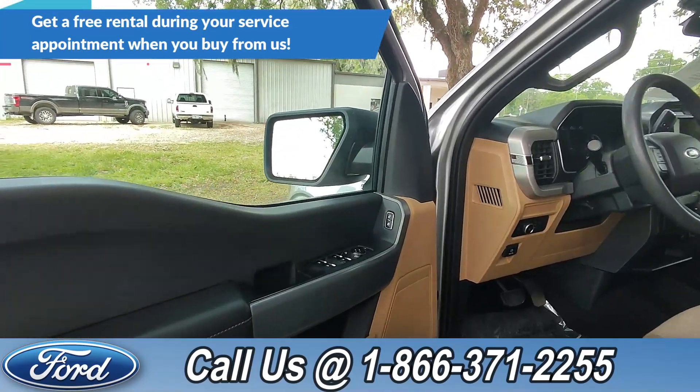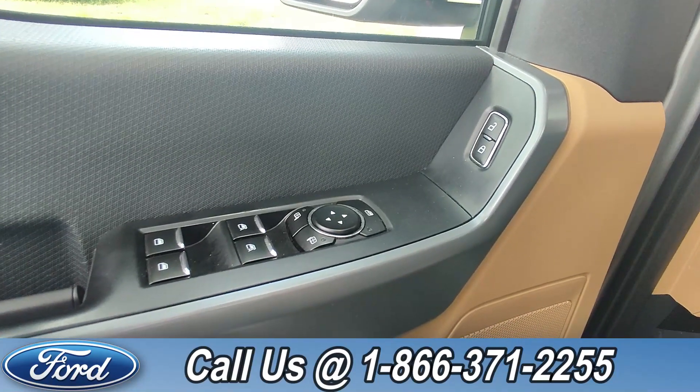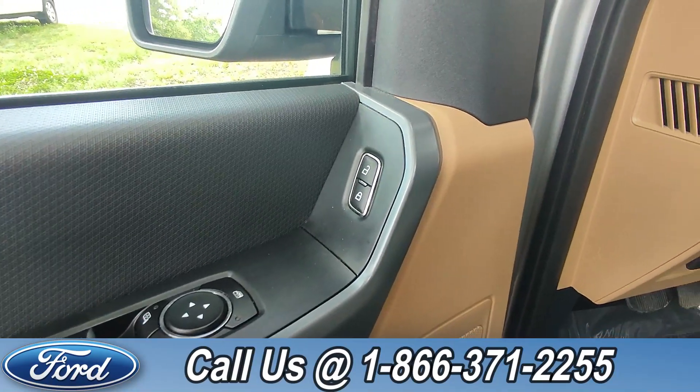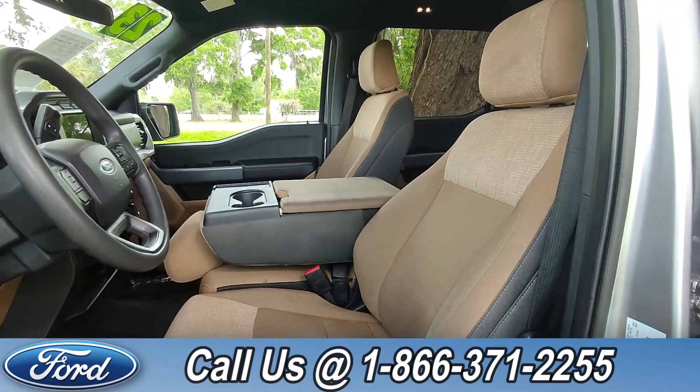Taking a look inside, this has powered windows, powered mirrors, powered box, as well as powered seating, and a brown cloth interior.